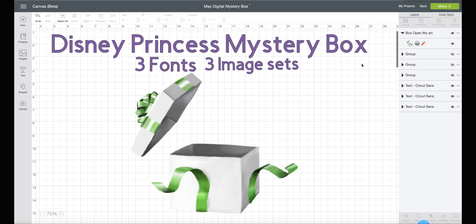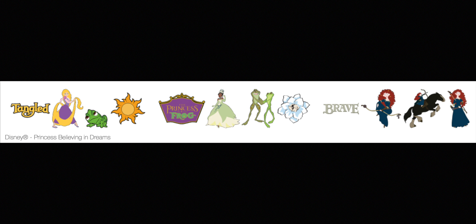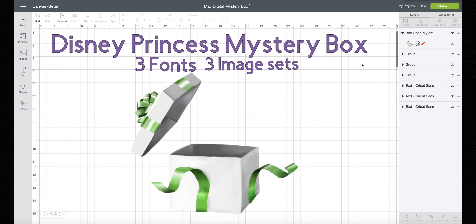It's the Disney Princess Mystery Box. It has three fonts and three image sets. There are already lots of Disney Princess images, and now we have more words, sentiments, phrases, and fonts. Let's show you what's in the box!